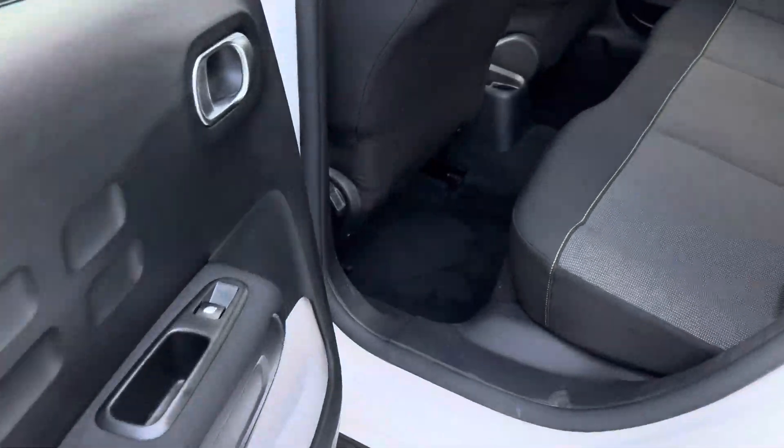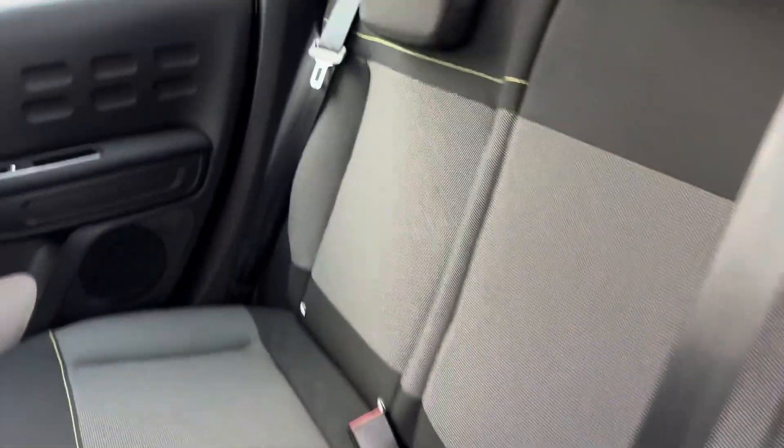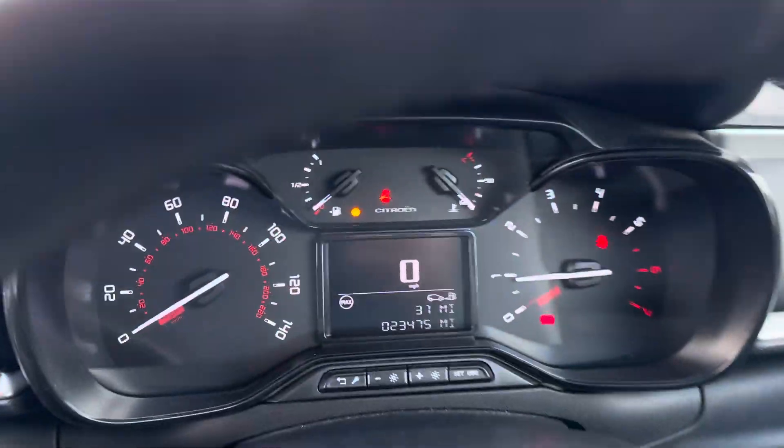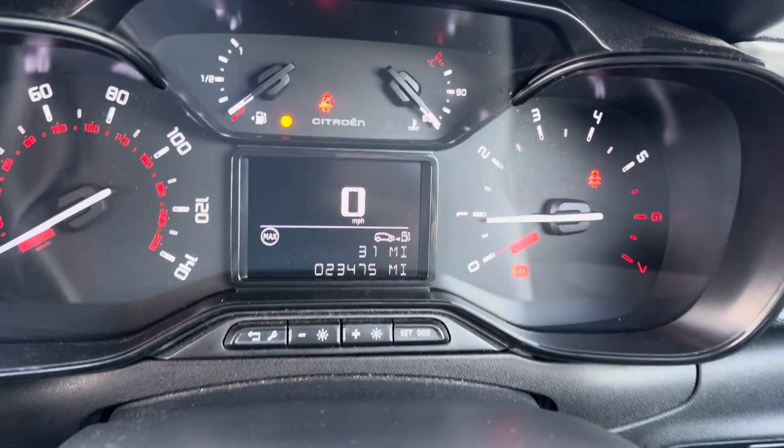To the back you have your electric windows and your isofix points. The car itself has covered just over 23,500 miles as you can see here.